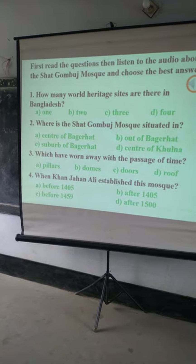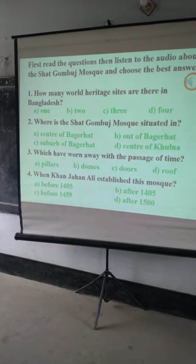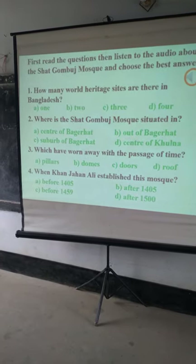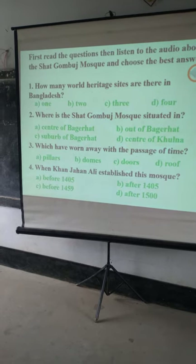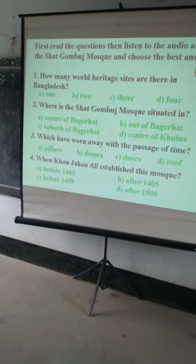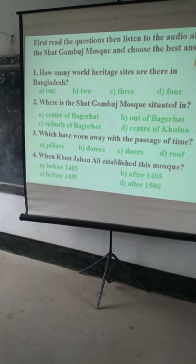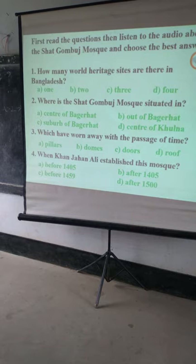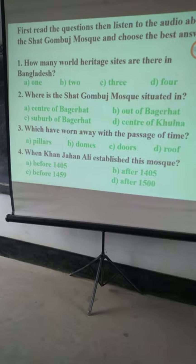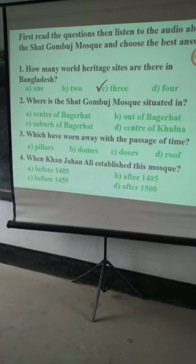Where is the Shat Gambuj Mosque? When was this mosque established? The options were before 1405, after 1405, before 1459, after 1500. The answer to the first question is C.